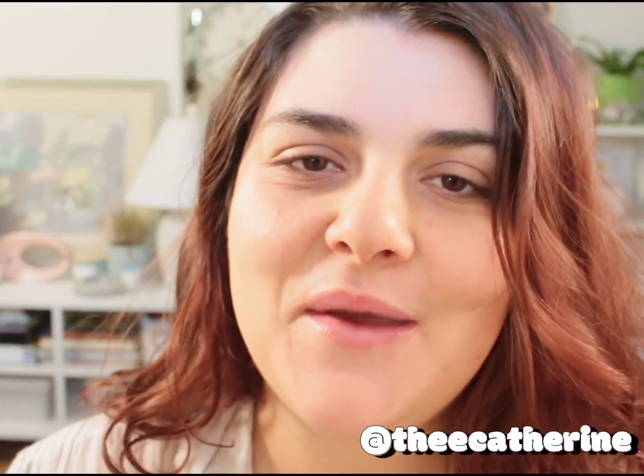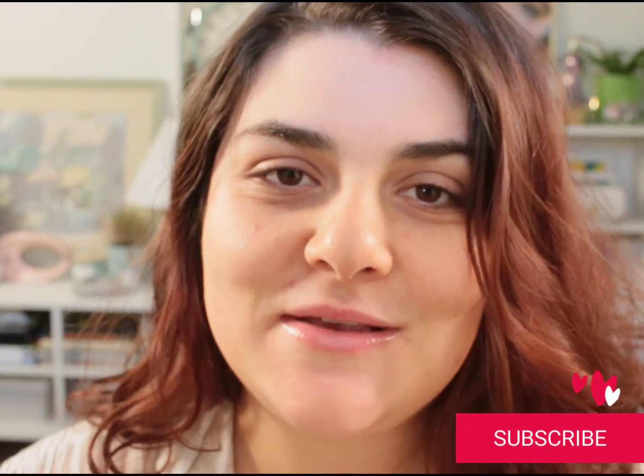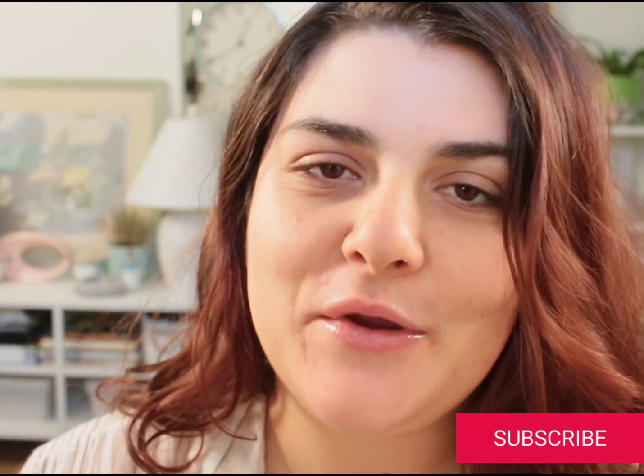Hi everyone, my name is Katherine, welcome or welcome back to my channel. If you haven't subscribed already, please do, and let me know your name and where you're from down in the comments below — let's connect and get to know one another.